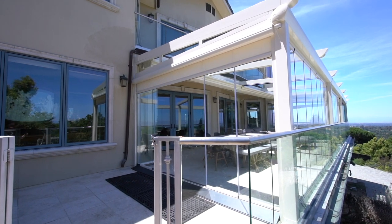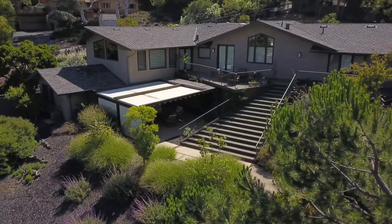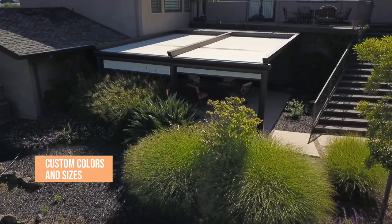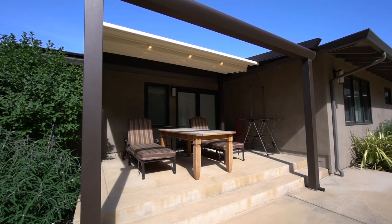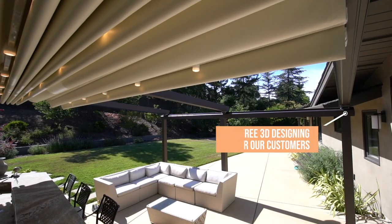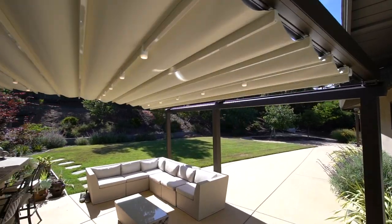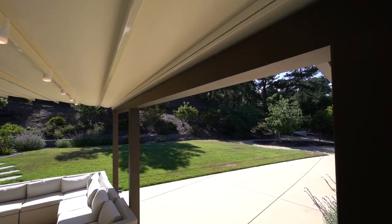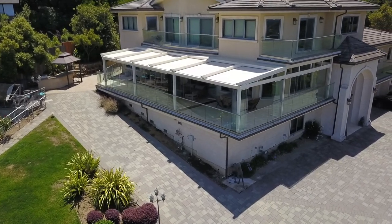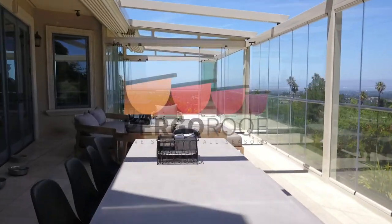We work with experienced installers to provide you the highest quality of work. With so many features and the option to personalize the color of the awning and its aluminum construction, you'll enjoy your PergaRoof for many years to come. Free design appointment — there is no risk to meeting with a designer to discuss our custom products. Call us at 1-800-243-0309 or visit PergaRoof.com to schedule a free on-site visit and consultation. PergaRoof — live smart in all seasons.